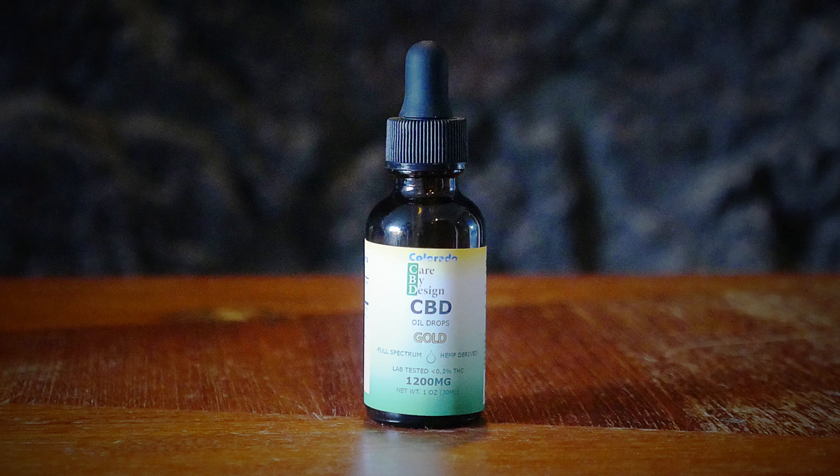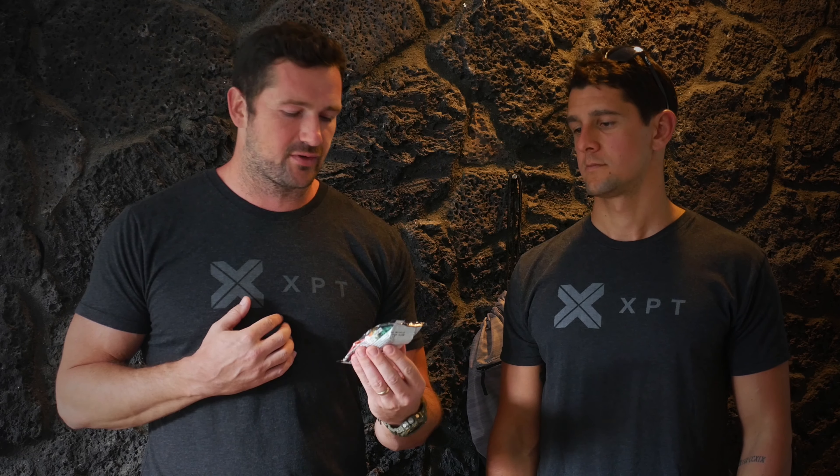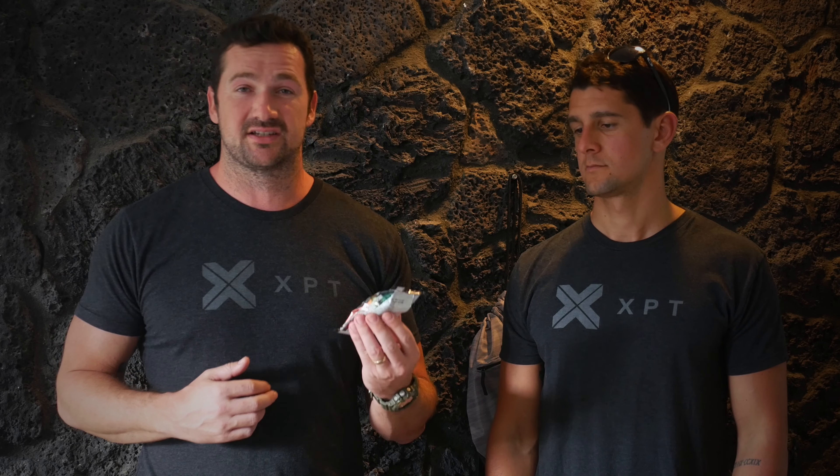We've got this CBD oil from Care by Design. A lot of people are using CBD — it's kind of a newer product on the market. People are finding benefits, particularly for anti-inflammatory effects or even pain reduction. This one is all organically sourced, so it's a good quality CBD product.